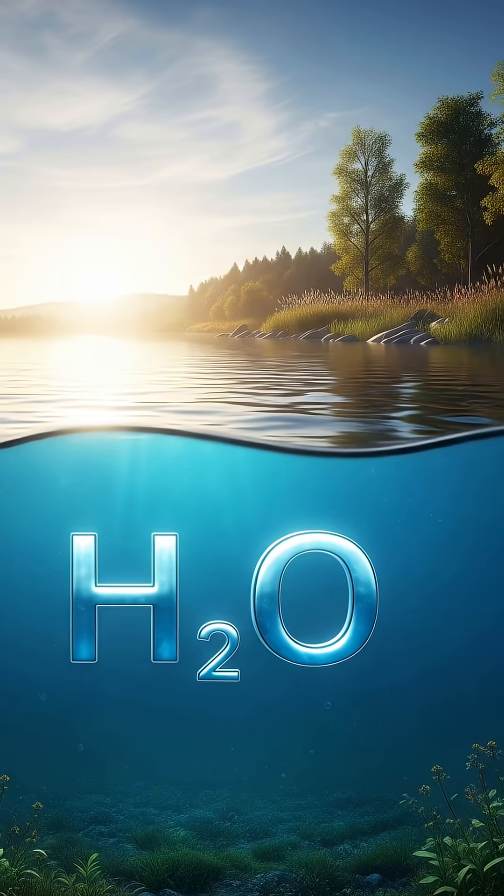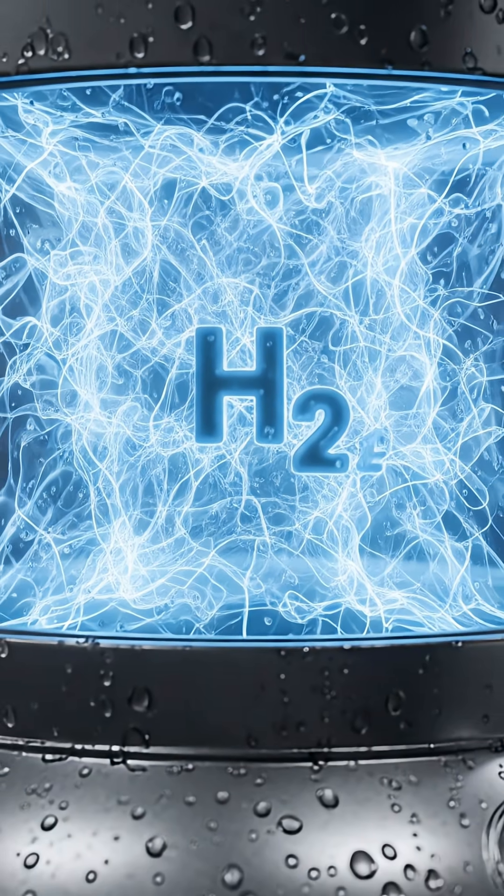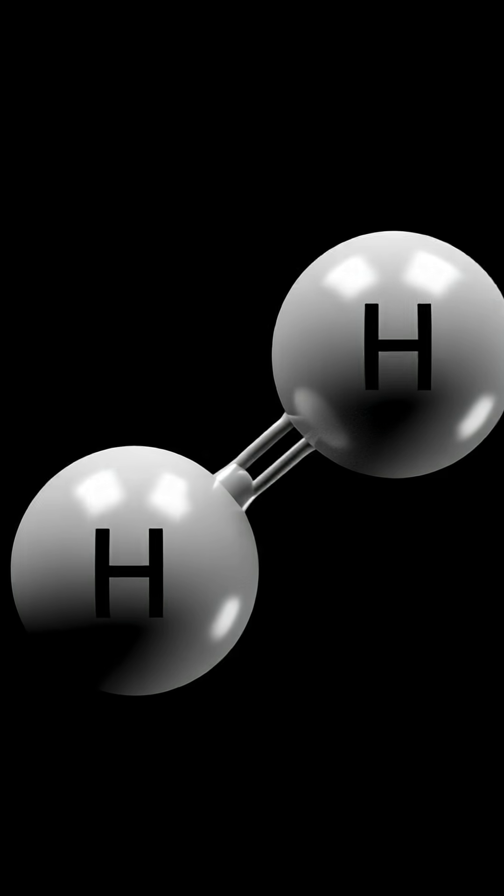On Earth, however, most of it is in the form of water or hydrocarbons. So if we want to convert it into its usable gas or liquefied form, we firstly need to isolate it, usually through a process of steam reforming or electrolysis.